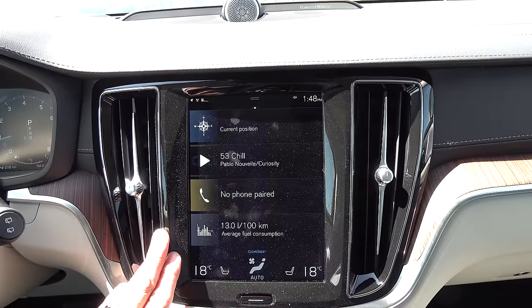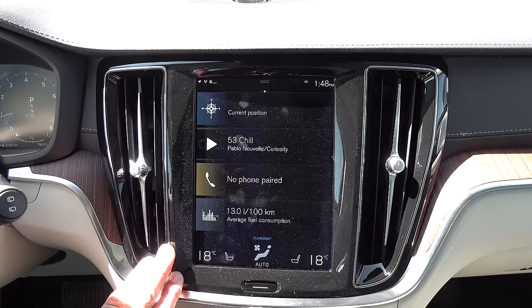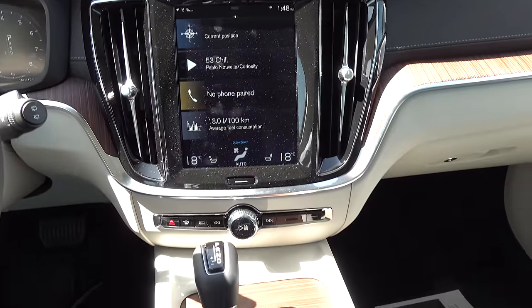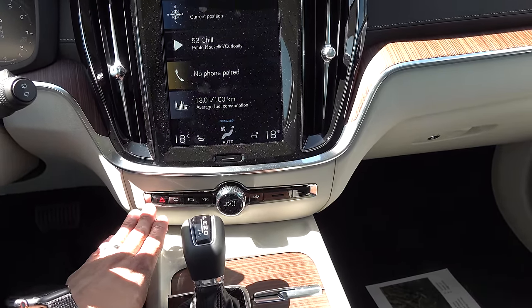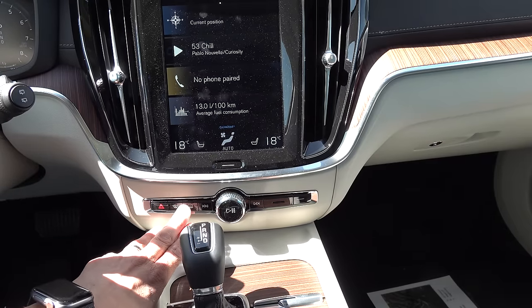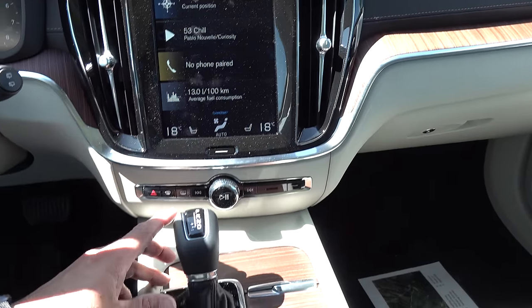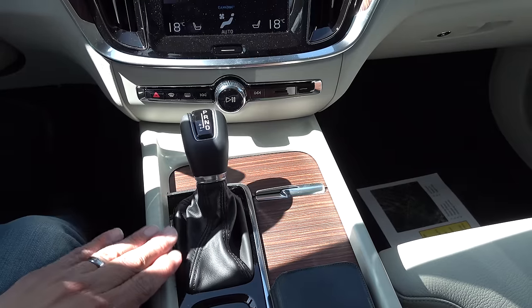Volvo recently refreshed their infotainment system, giving it a much faster processor than before. So if you thought it was a little bit slow in the past, you might want to try it again — that change happened in the 2019 calendar year. Moving down to this row of buttons, it's basically the same as what we see in the XC90: hazard lights, defroster, defrost, track forward and backward, and volume knob in the middle. We then have a pretty traditional console shifter that drives all the way back, with a manual mode on the left side.